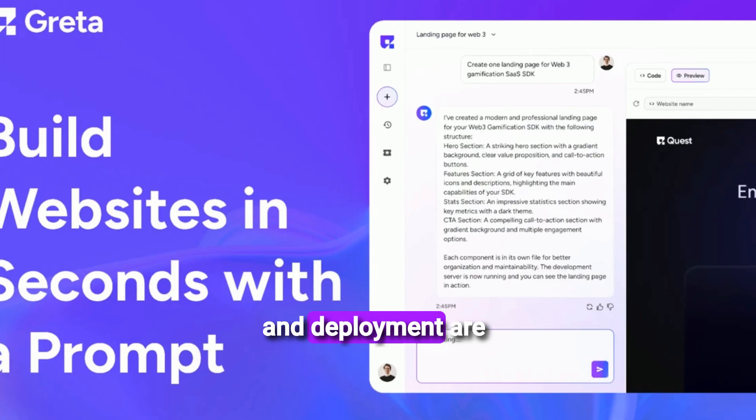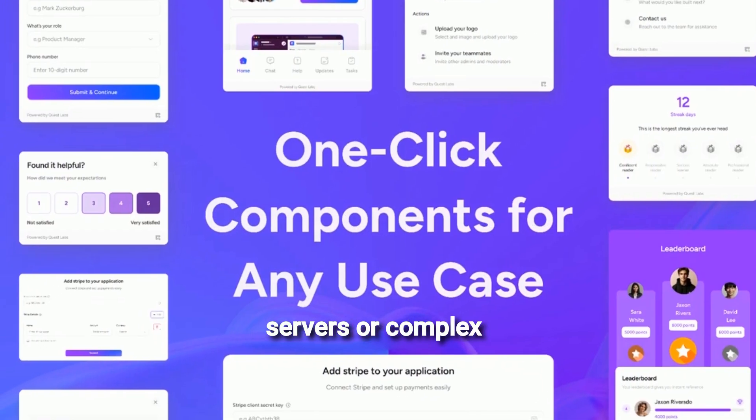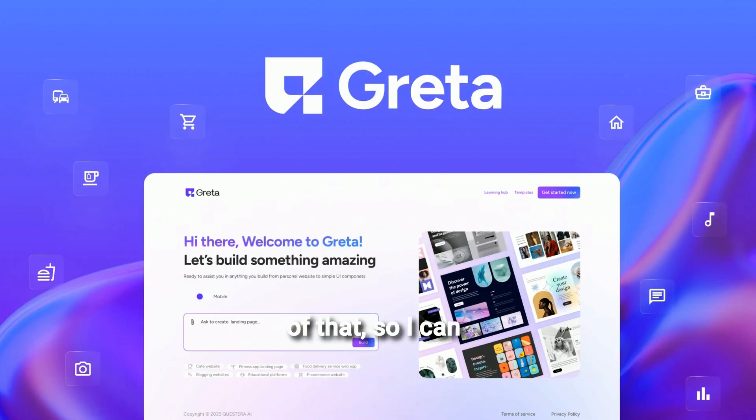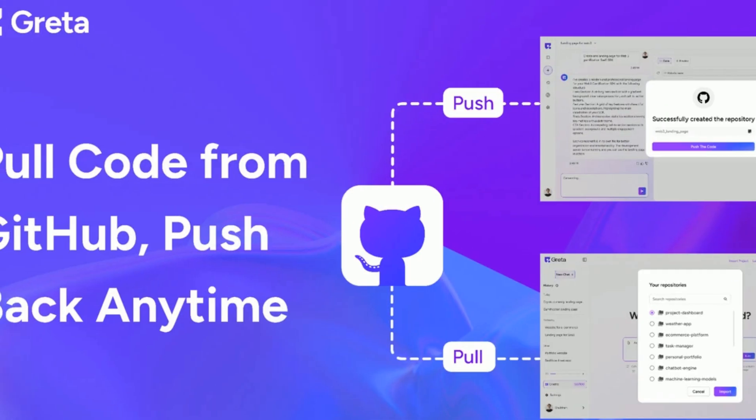The hosting and deployment are completely taken care of. I don't need to worry about servers or complex configurations. Greta handles all of that so I can focus purely on the application's functionality and user experience. It's incredibly hands-off.